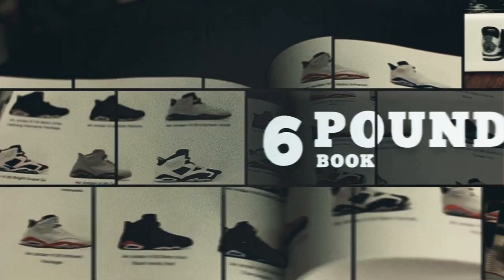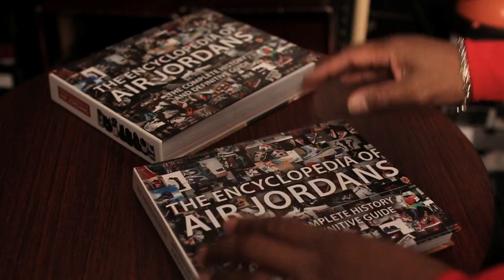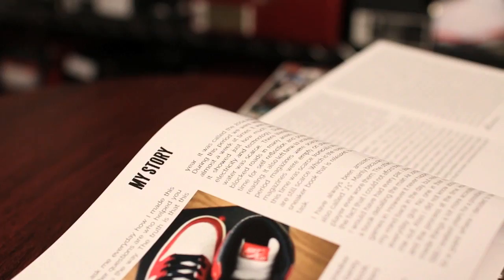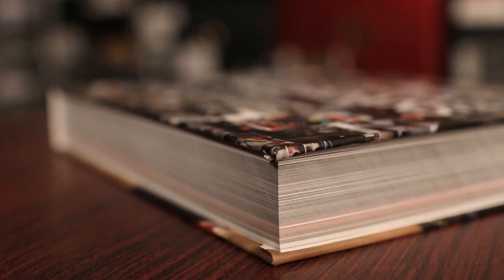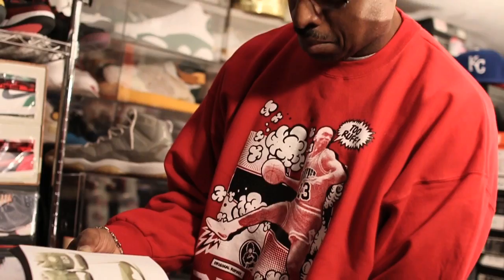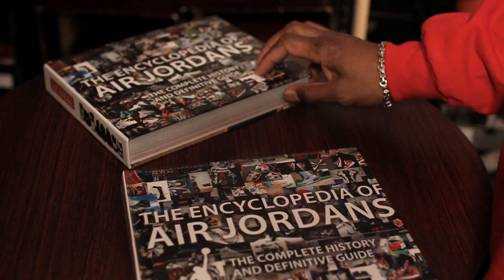600 plus pages of pictures, information, info on the models of the shoes when they released. A bunch of dope pictures that people sent in to have included in this encyclopedia, which is bound to sell out.